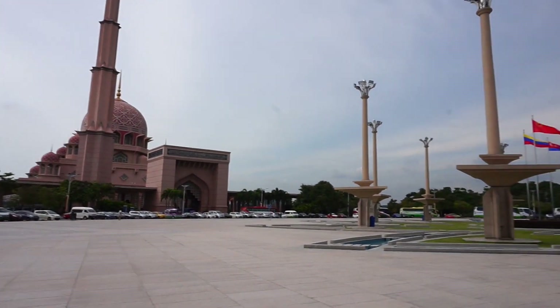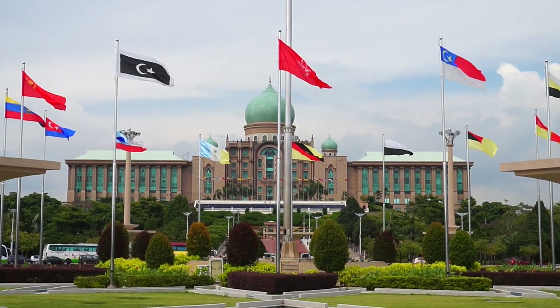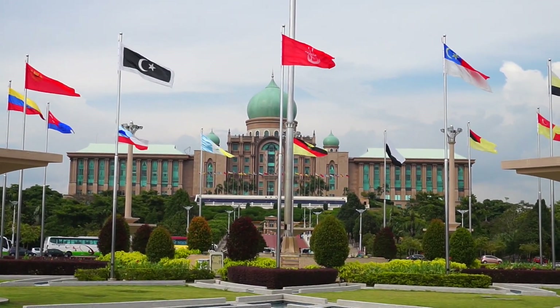This view is absolutely stunning and we are finally here. That's the mosque just here, so we're really close. This is what it looks like from the front and it's really beautiful.